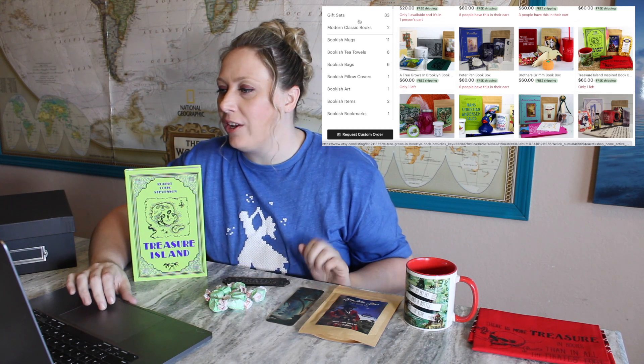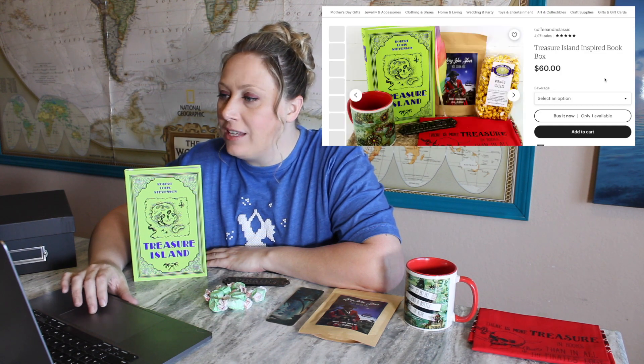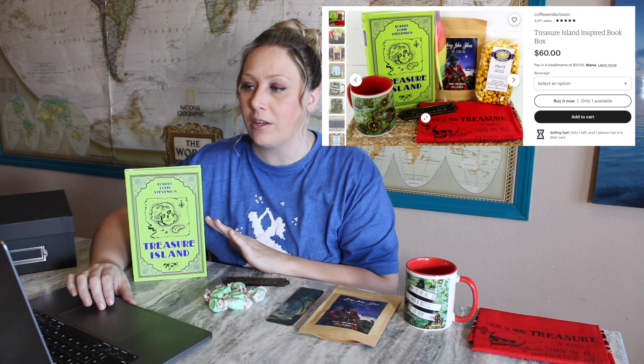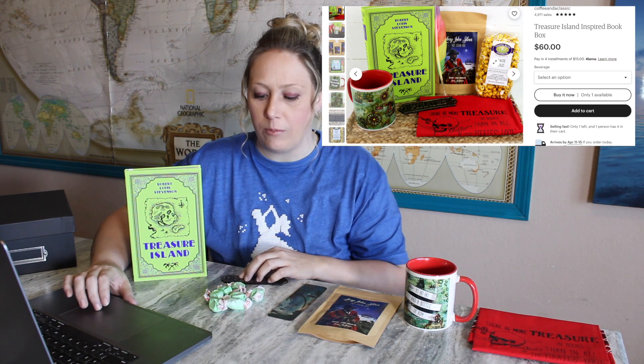I've pulled up their book boxes on Etsy and you can see it's exactly the same — same bandana, same pirate sign, same mug, same style book, same hot chocolate. The only things that are different are the bookmark — this one is not a feather bookmark — and instead of pirate's gold they swapped it out for some taffy. It kind of makes me wonder if they recycled that taffy too.